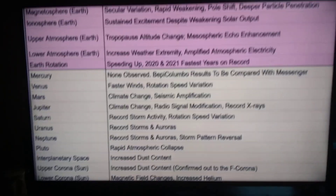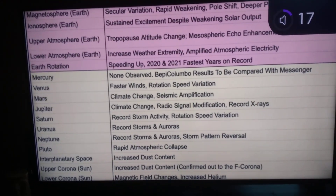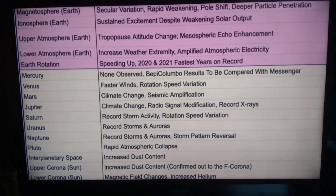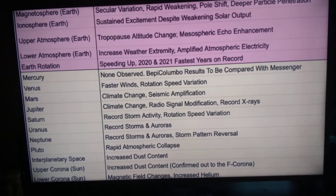On our solar system with the ongoing shift, while tracking the various earth changes, we must now keep a more watchful eye on the larger gas planets of the solar system as the effects of the galactic current sheet creep increasingly inward.